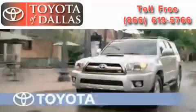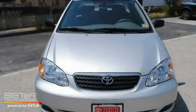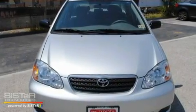Another fine vehicle offered by Toyota of Dallas. This is a certified pre-owned 2007 Toyota Corolla. It features a 1.8-liter four-cylinder engine and an automatic transmission.